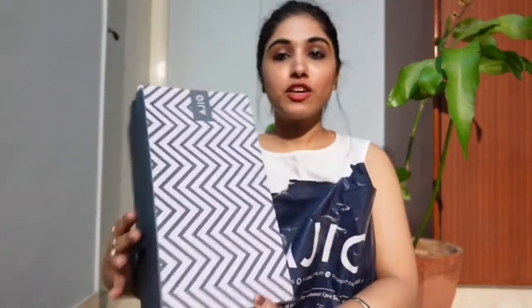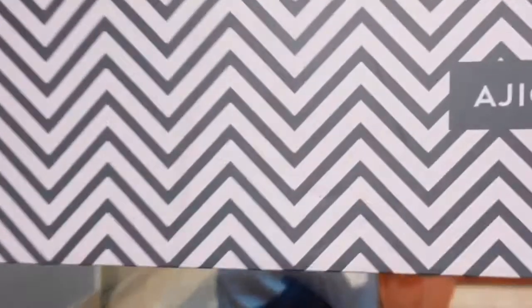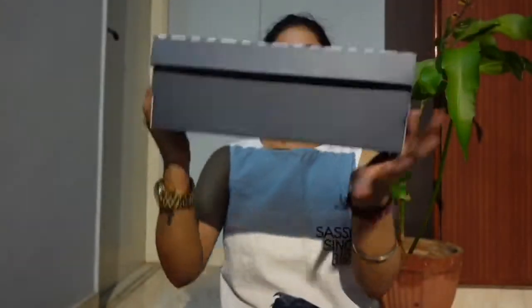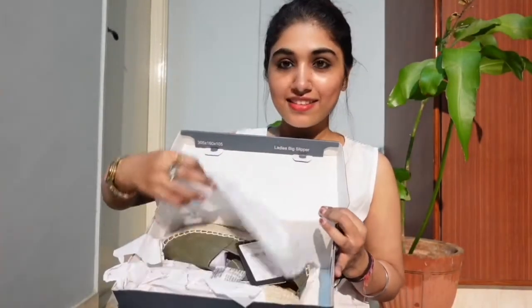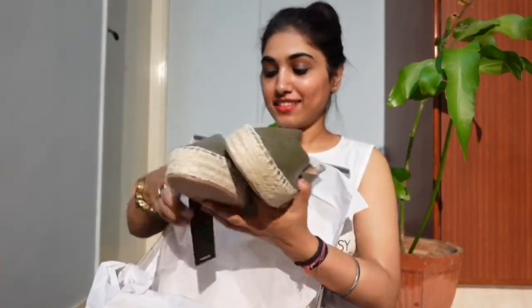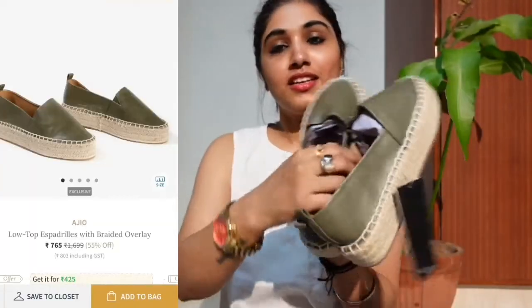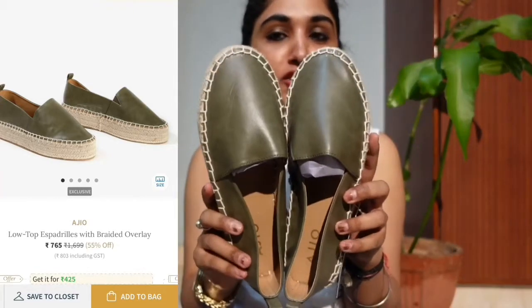First of all, the product is casual shoes. The package is in this way. I wanted these type of shoes for a very very long time. This is how the shoes look like. This is a very sweet color of the shoes — olive green.